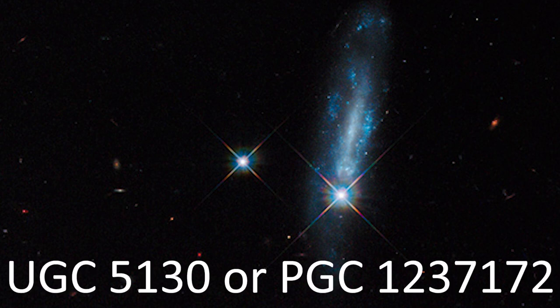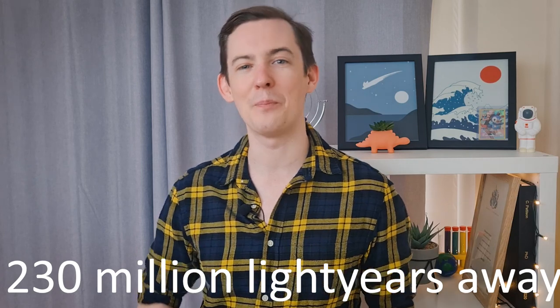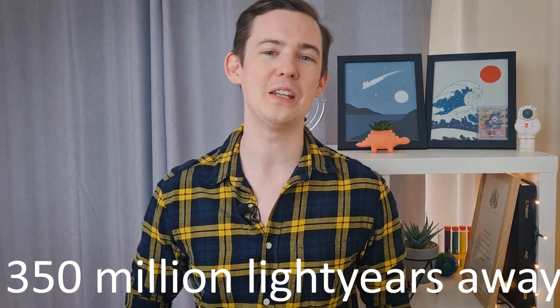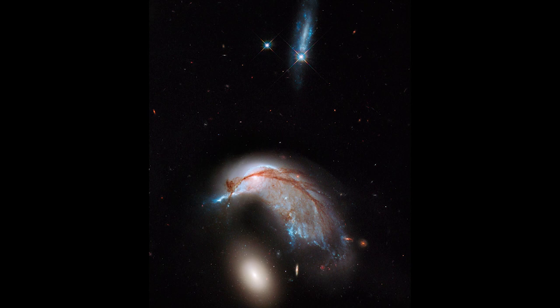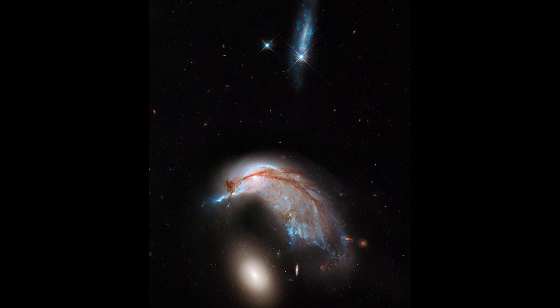This blue galaxy is named UGC 5130, or PGC 1237172. While it's a large-sounding 230 million light-years away, the penguin and the egg are battling it out at an even larger 350 million light-years away. Collectively, the galaxies here are known as Arp 142, which is the Atlas of Peculiar Galaxies, compiled by someone called Halton Arp. I think this is a pretty great description of these galaxies — very peculiar.